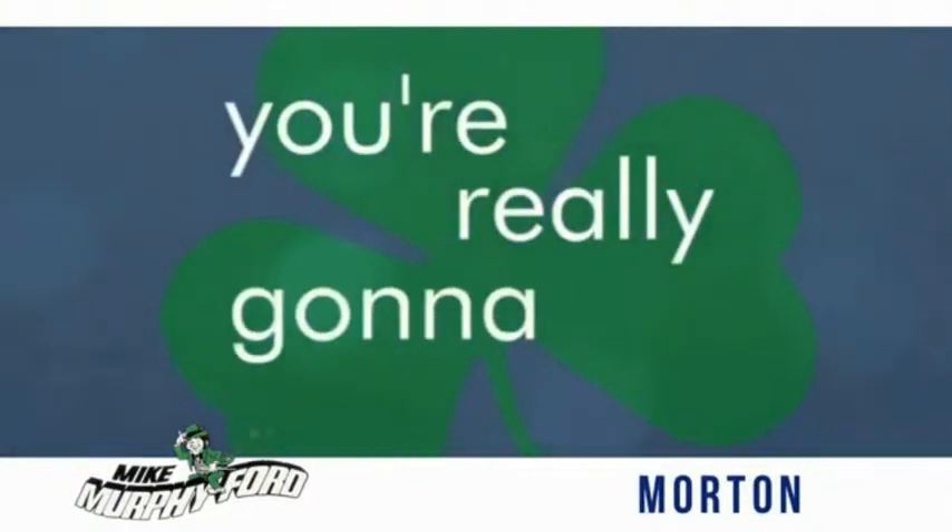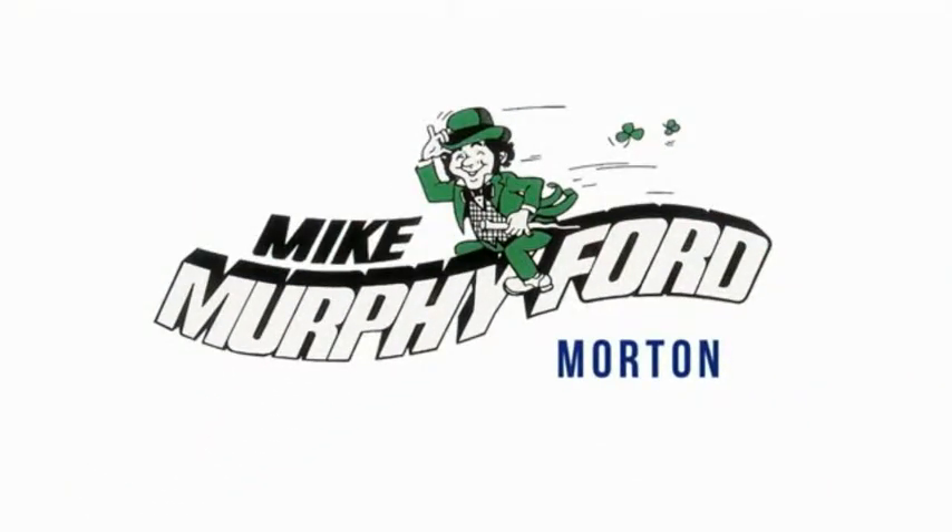You're really gonna like buying from Mike Murphy Ford.